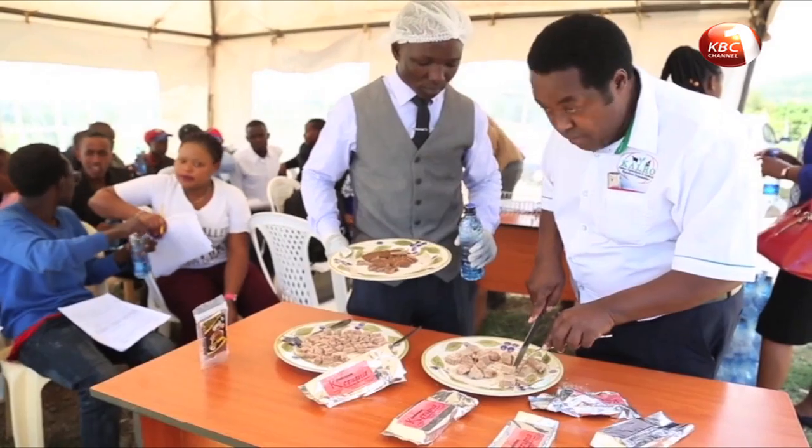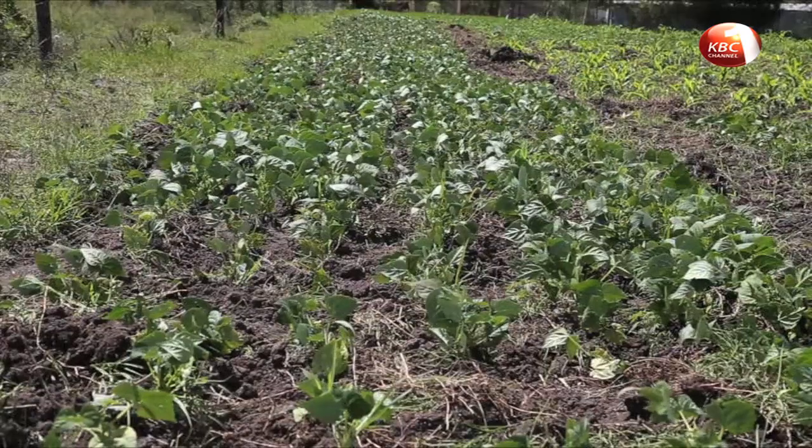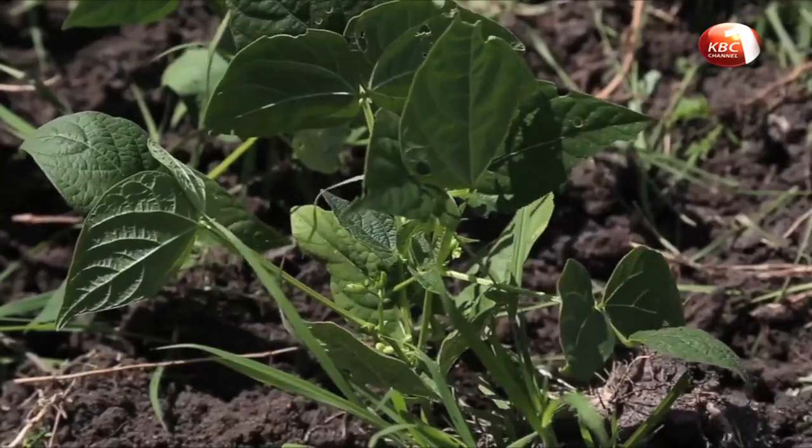The bean was developed after testing 47 bean varieties in Kenya and Uganda to determine the most suitable ones, zeroing in on four varieties from Kenya and eight from Uganda.